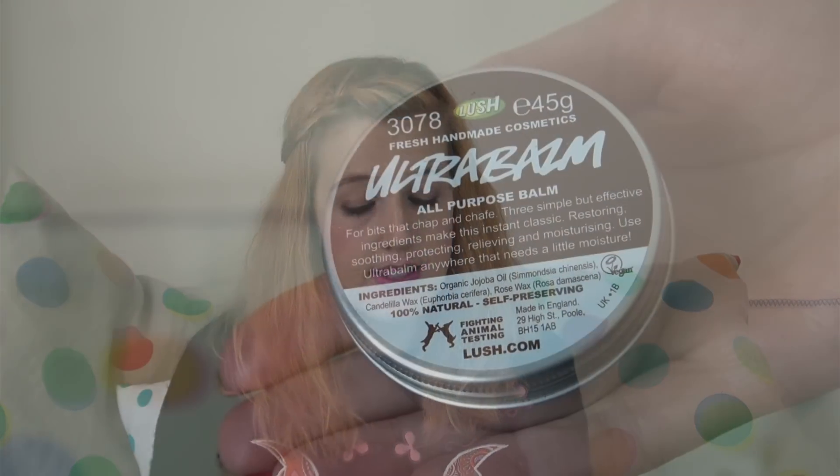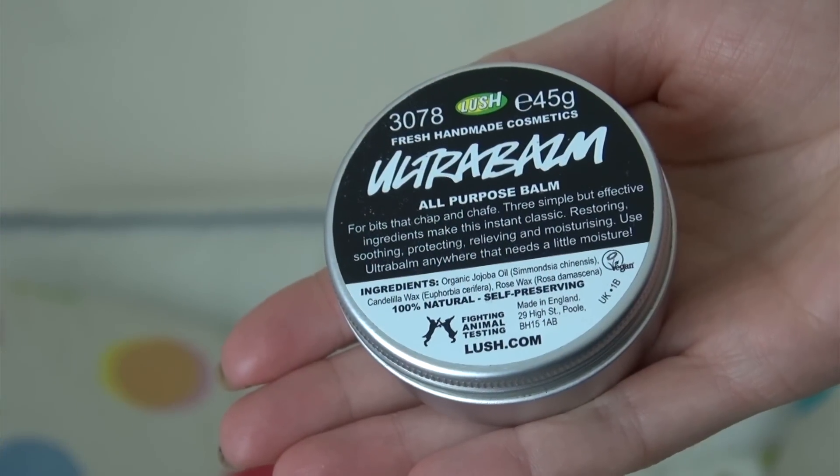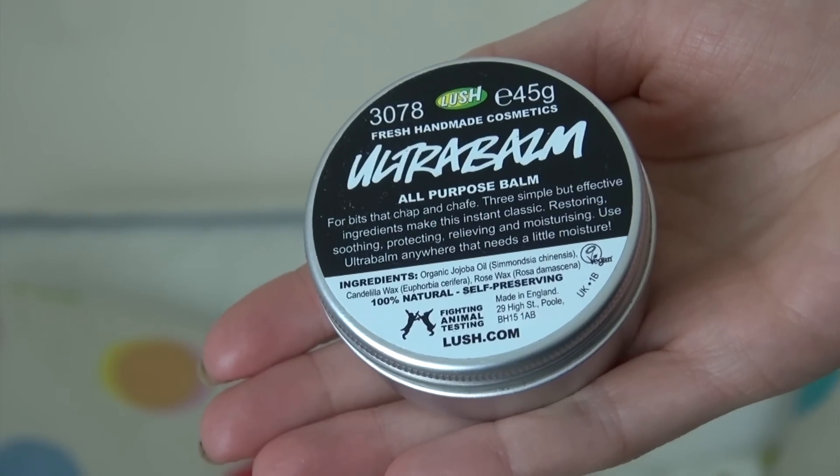Other products worth mentioning that I also use quite a lot is Ultra Balm by Lush. I like this one because you can put it on everything — you can use it on your lips like a Vaseline. I had a cold a few weeks ago and I just put a little bit all around my nose, and it stops it from drying out or flaking like it normally does. It's an amazing cream that's good for everything.